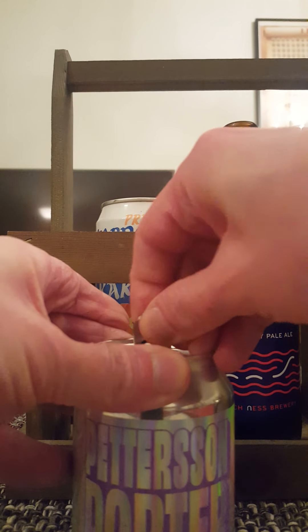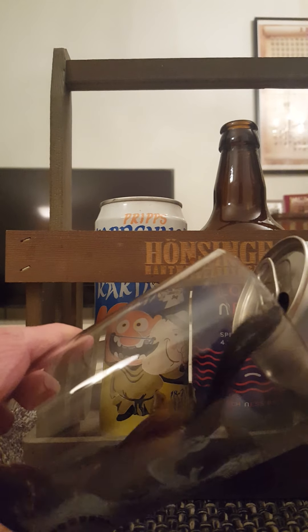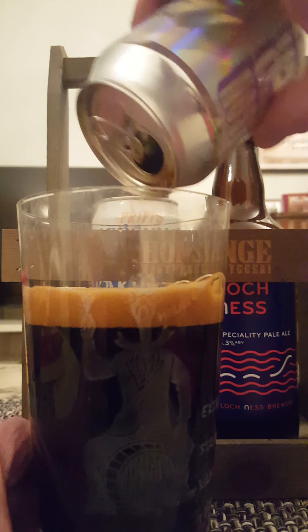This is supposed to be a crème de la crème beer, and I better hope so because I paid a lot of money for it — almost 100 Swedish crowns, that's almost 10 quid for a 25 centiliter beer. So it better be good.